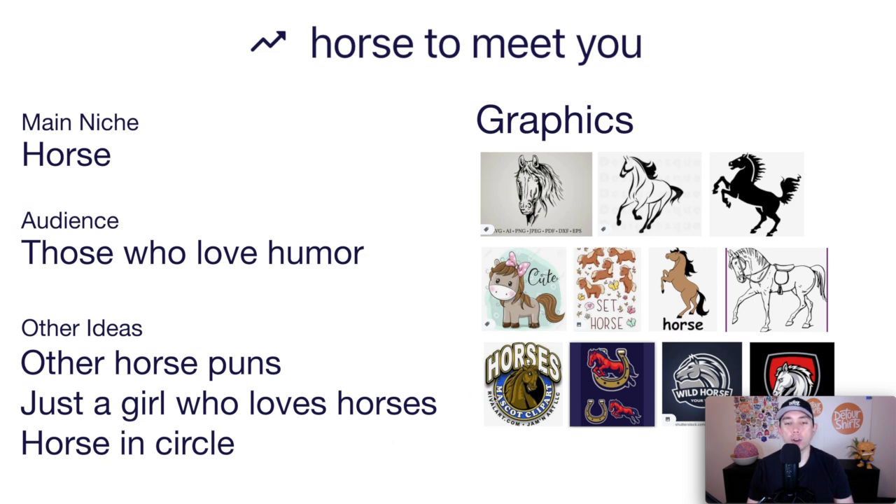For Horse to Meet You graphics, think about putting a horse inside a circle, a horseshoe shape, or other shapes — that would do really well. Other ways to draw a horse include an illustrated style, sweat lines, a silhouette, or cute horses. People who love horses might also want a nice horse sticker, or you could do a horse as a mascot. This is trend number seven.